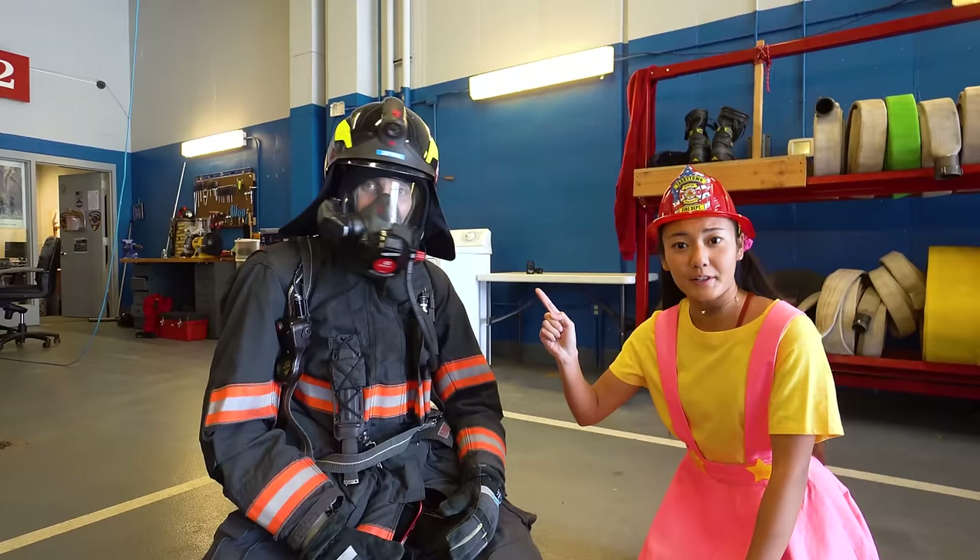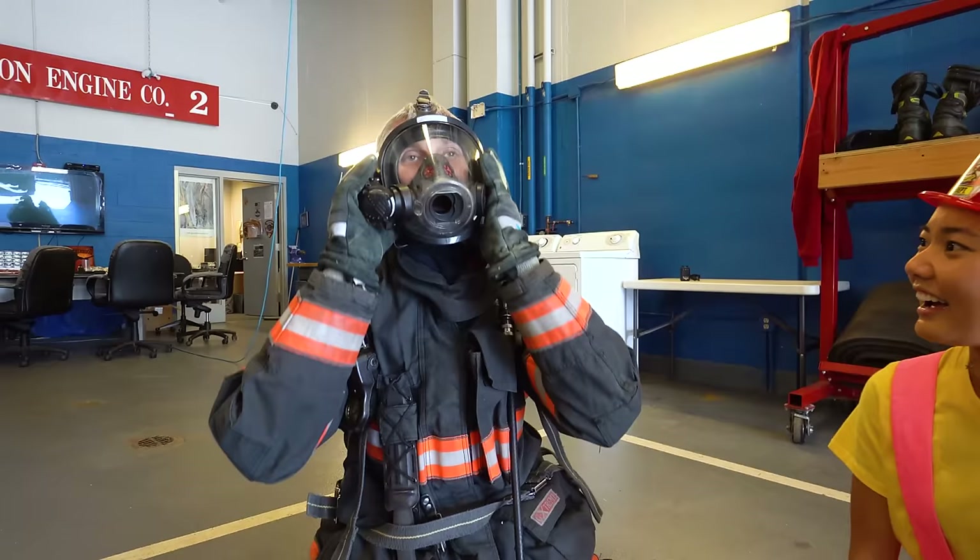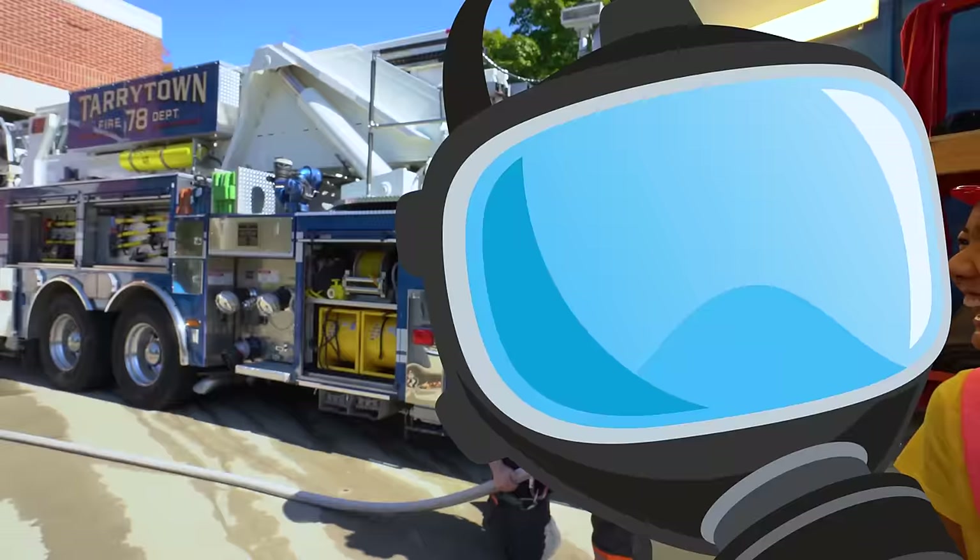Remember, boys and girls, if you see a firefighter close to you, don't be scared — they're here to protect you! When I take my mask off, it's still Captain Nick!